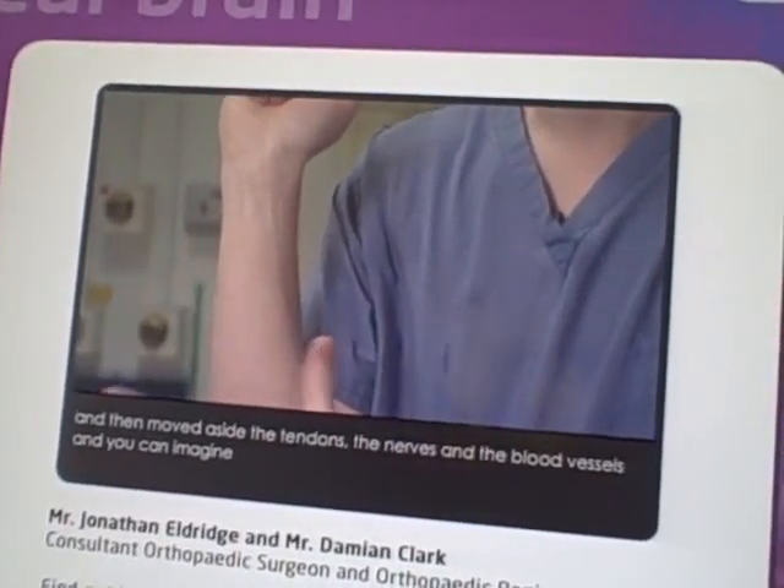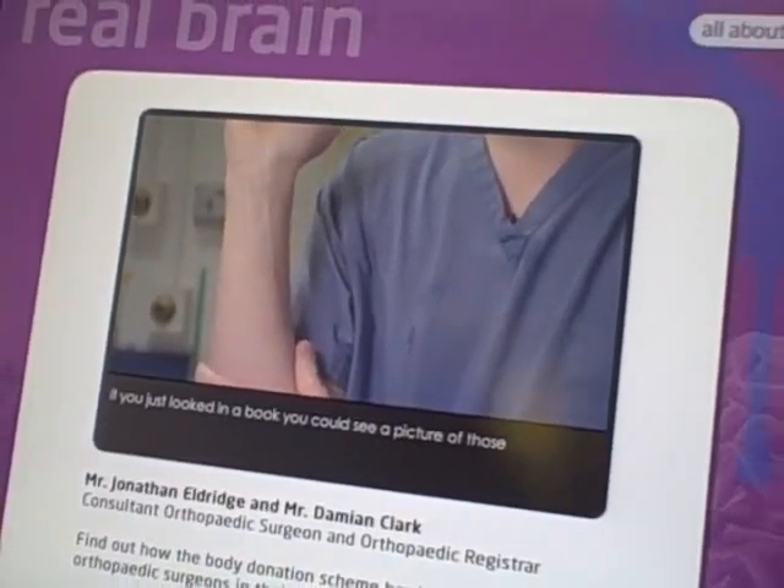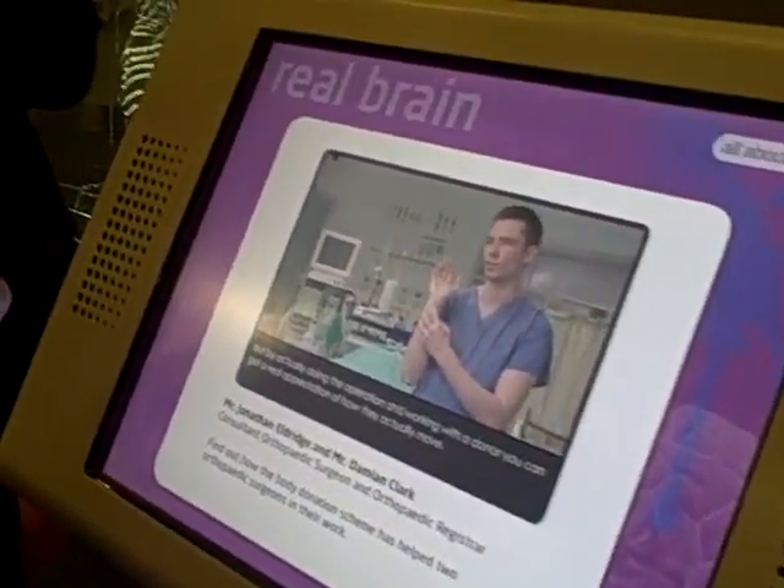Imagine if you just looked in a book and saw a picture of those. If I actually do an operation, I'm going to do this.